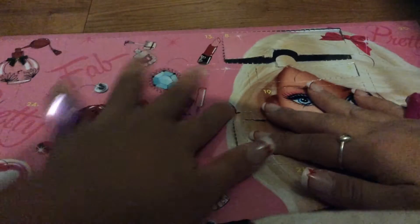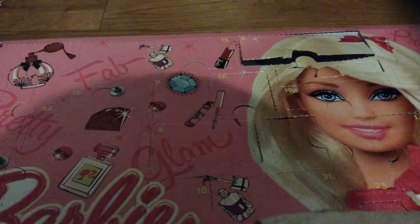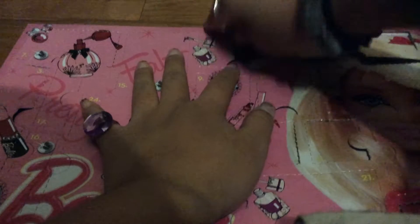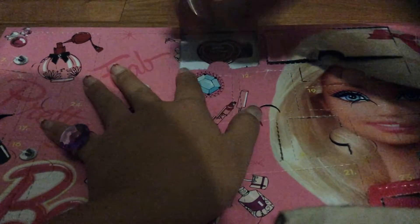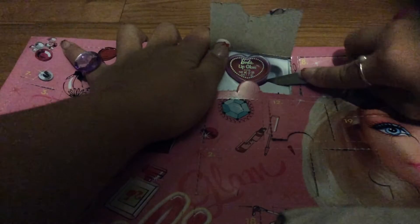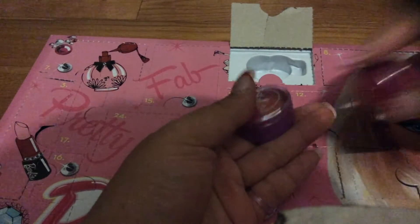Day twelve is right here. We got another sticker — we got a bow sticker. Kind of like a perfume kind of sticker, potentially. But that's really neat. And for day thirteen, thirteen is right there. It took me a hard time to find. It's another lip gloss. But this is a purple one, and before it was a pink one, so I'm pretty sure they're different flavors.